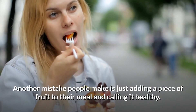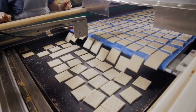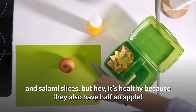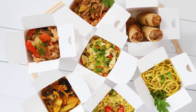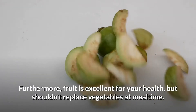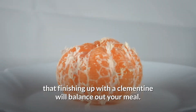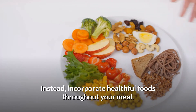Another mistake people make is just adding a piece of fruit to their meal and calling it healthy. So many kid lunches are packed with super processed crackers, sandwiches on white bread, juice boxes, and salami slices — but it's considered healthy because they also have half an apple. You should actually do the opposite: create your entire lunch around healthy foods and add in a little treat at the end. Fruit is excellent for your health but shouldn't replace vegetables at meal time. Incorporate healthful foods throughout your meal.